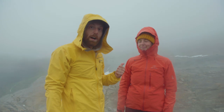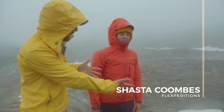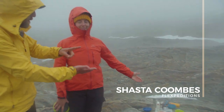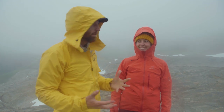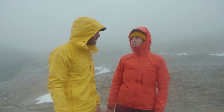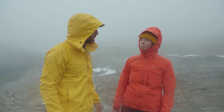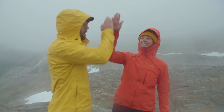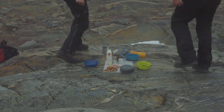Going to have some more prosciutto — shout out to Shasta, our master chef here on the trail. She's the one who provided figs, tapenade, prosciutto — basically all the things I love. How did she know? Women's intuition. She nailed it, so thank you so much. Alright, I think we've got to get off the mountain.